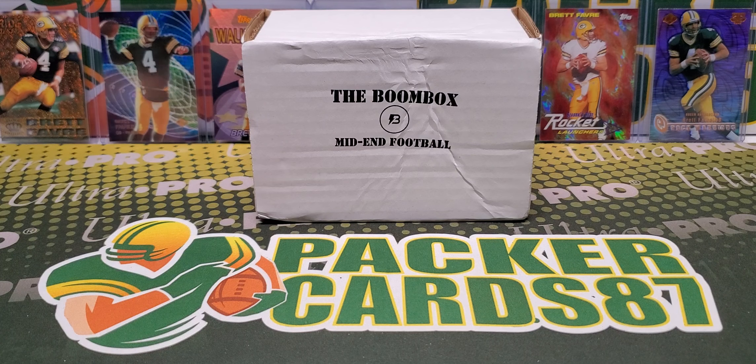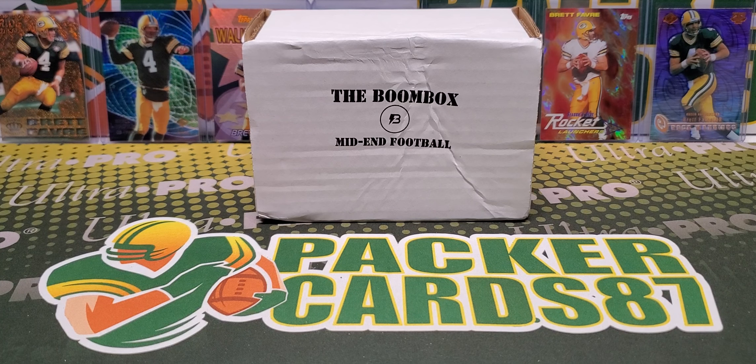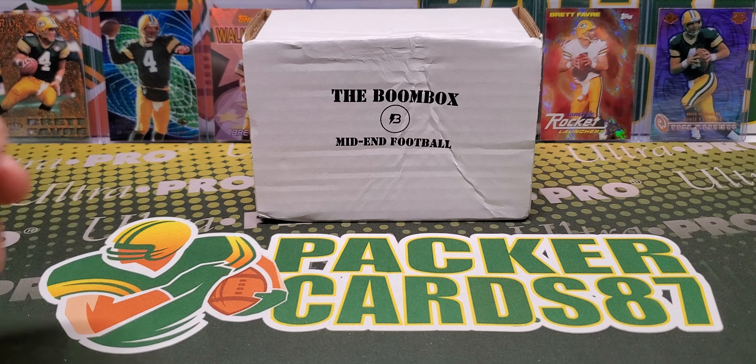You might be thinking, what the heck is the Mid-End Football? Well, this used to be the High-End Boombox. They changed the name because they added the Platinum Boombox and also the Elite. So it was no longer the High-End Boombox, and I would get comments all the time of, hey, that wasn't very high-end. And it wasn't very high-end because it's mid-end.